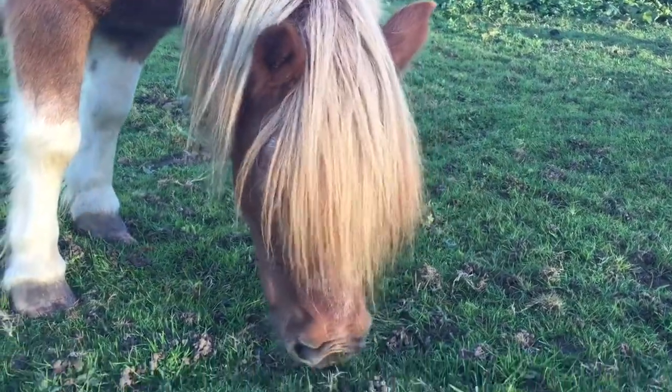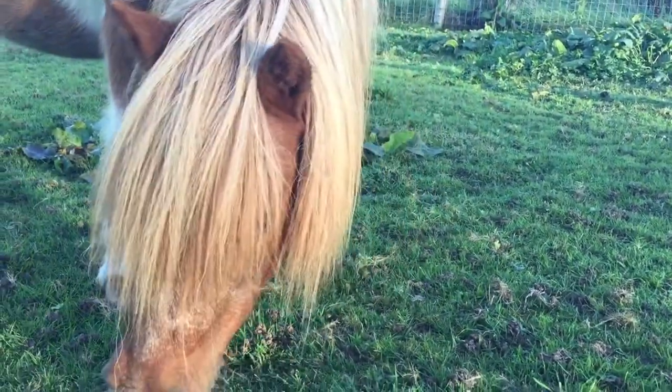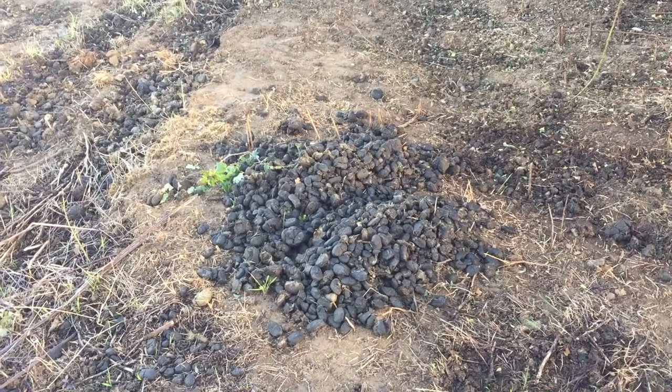Now naturally in a pony's tummy there are little tiny worms — you can't see them — but when he does a poop they come out and they spread on the grass.